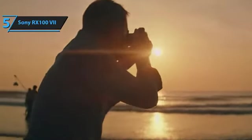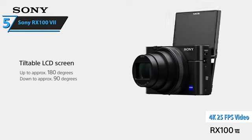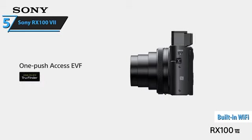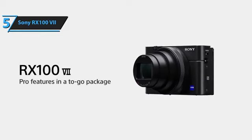An intervalometer function for time-lapse recording is another welcome addition. The RX100 VII does not disappoint in terms of video capabilities — it can record 4K 3840x2160 footage at 25fps with full pixel readout, delivering detailed footage without cropping the field of view. Built-in Wi-Fi allows connection to your smartphone or tablet via the Sony Imaging Edge mobile app, offering remote control with live view and the ability to modify most camera settings.